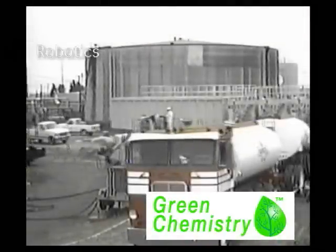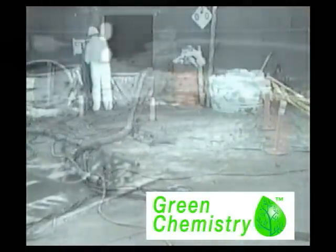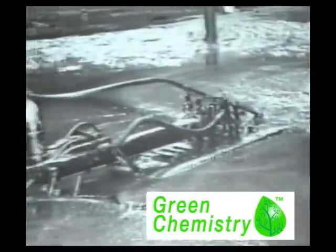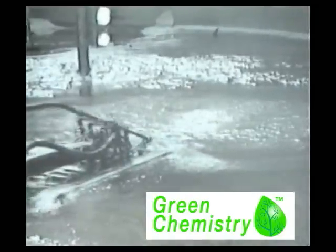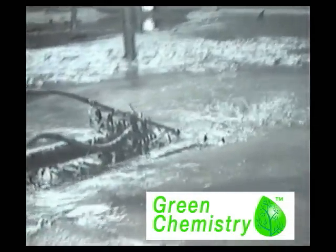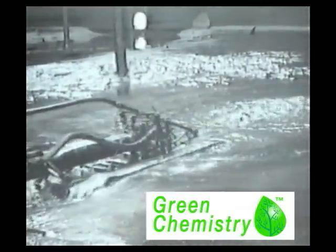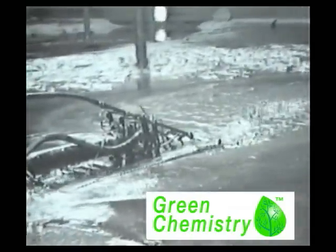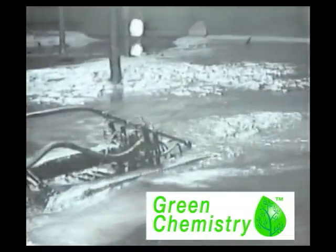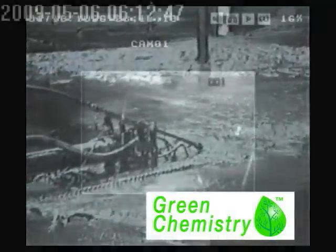We have a hydraulic-driven, track-mounted robot. The operator controls the unit from a mobile control trailer placed next to the tank. This system will inject our fluidizing agent at pressures up to 3000 PSI directly into the sludge. The sludge will instantly turn into a pumpable slurry, which is pumped from the tank and sent to the oil recovery system. The fluidizing agent is recycled to continue the removal of sludge from the tank until the job is done.